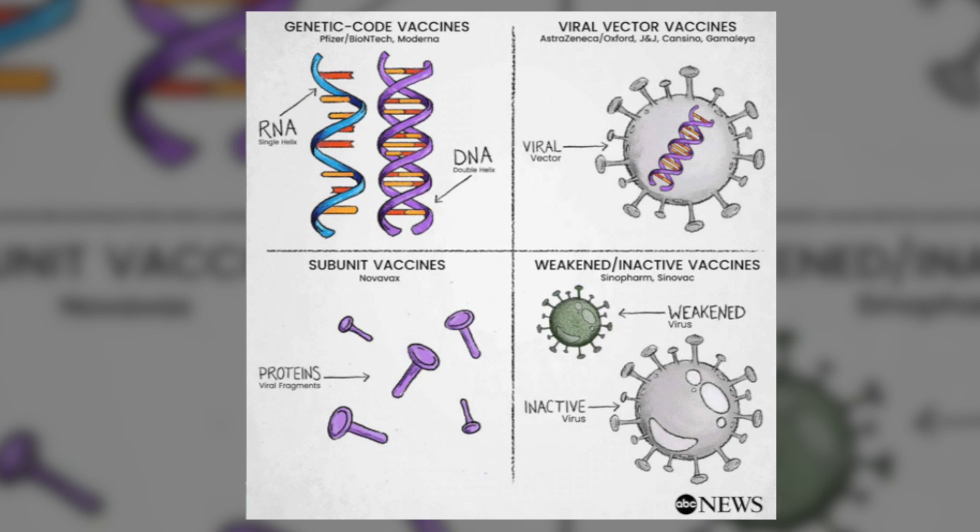The example of the viral vector vaccine is AstraZeneca. Then the subunit vaccines use just the surface proteins encapsulated in a carrier molecule to trigger an immune response — the example being Novavax. Then we have the weakened or inactivated forms, where the virus is actually inactivated, killed, or weakened so it does not cause any symptoms or active disease, and this releases the genetic material to produce an immune response. The example of this is the Sinopharm vaccine. These are the four main technologies used in the manufacture of COVID-19 vaccines.